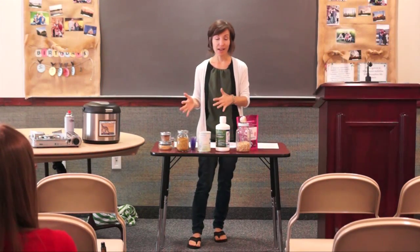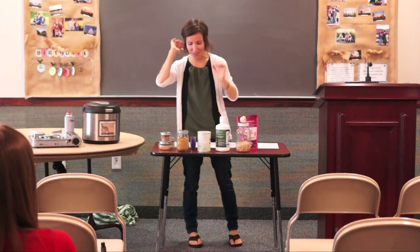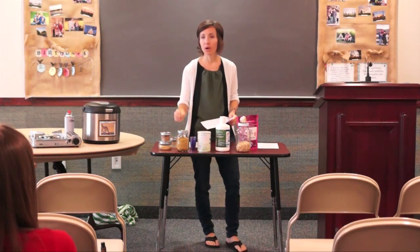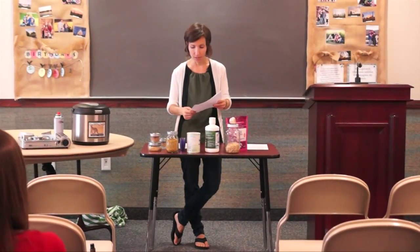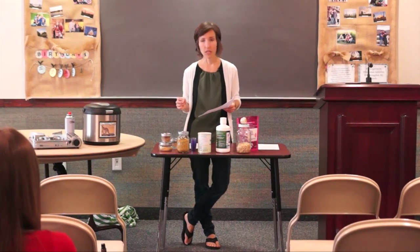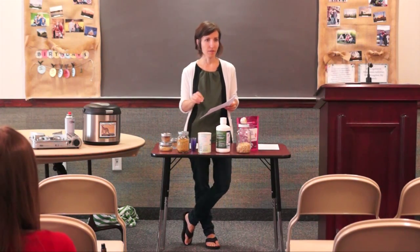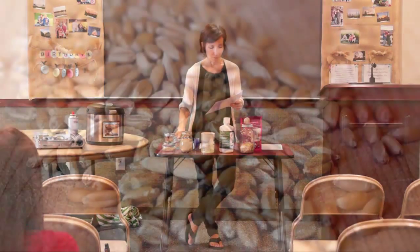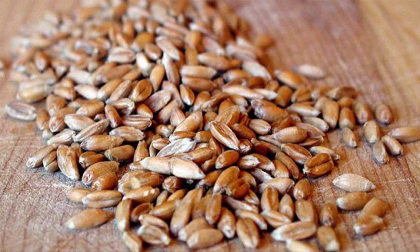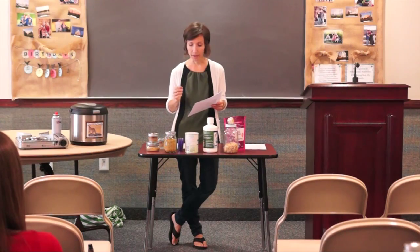Quinoa is another one — a protein-packed seed as well, and a good one to have in food storage. Oats we all know. Spelt is a great substitute for wheat. I don't put wheat on this list because I think most of us have enough of that stored. Spelt is very similar to wheat and can be used and made the same way. Rye, same thing. Kamut — I love kamut. We actually do not use wheat; we use kamut. And I'll explain why in a little bit.